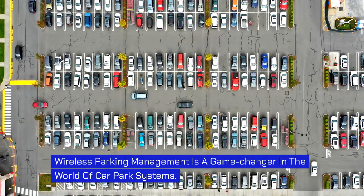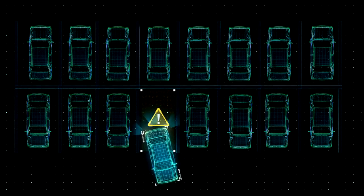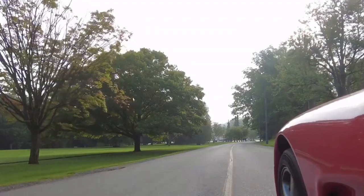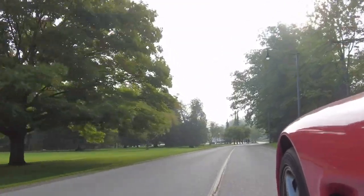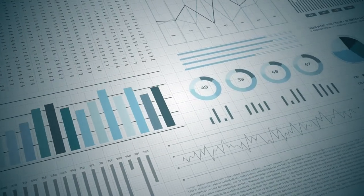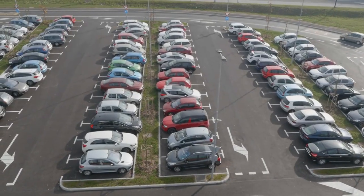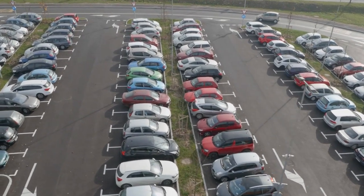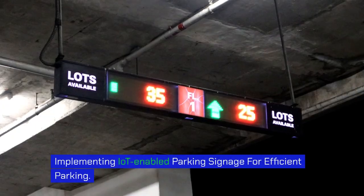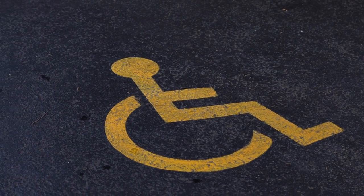Wireless parking management is a game-changer in the world of car park systems. This technology utilizes wireless sensors and communication systems to monitor parking spaces and transmit data to a central management platform. The wireless sensors are strategically placed within each parking space, detecting the presence of vehicles in real time. This information is transmitted wirelessly to a central management platform where it is processed and analyzed, allowing operators to access data remotely, monitor occupancy, detect violations, and optimize parking operations.